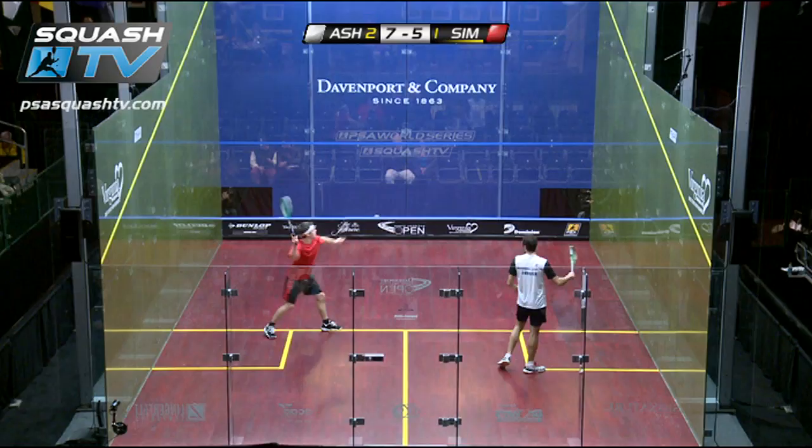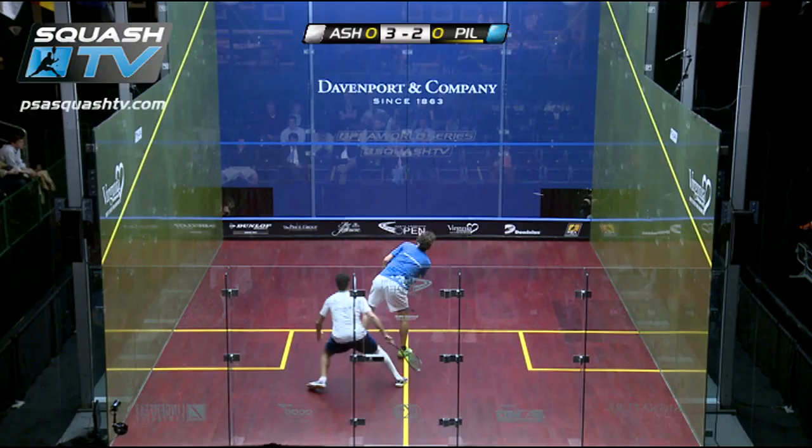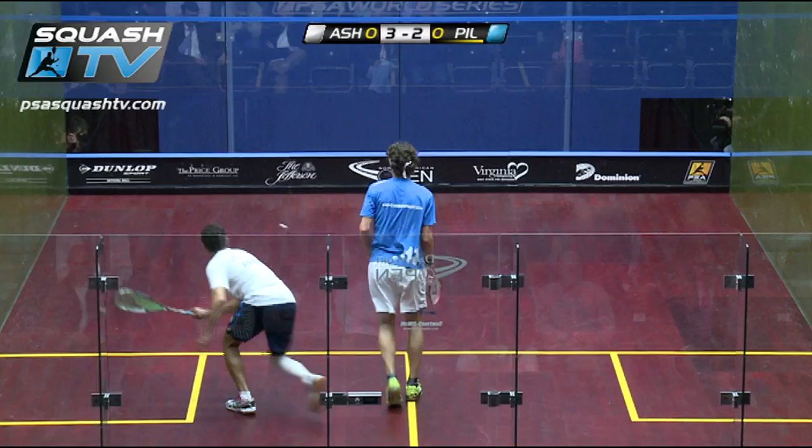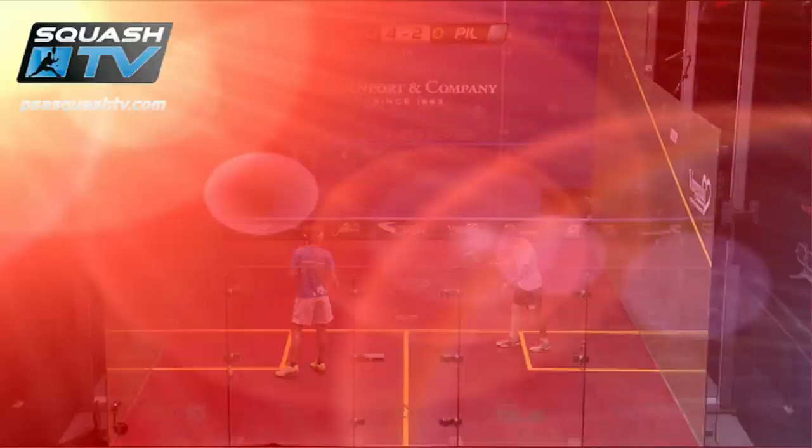There's the immediate strike. Look at this — bam! That wrist. It's outrageous, absolutely outrageous. I don't know if there's any other player in the world that would be going for a cross court drop into the nick there.